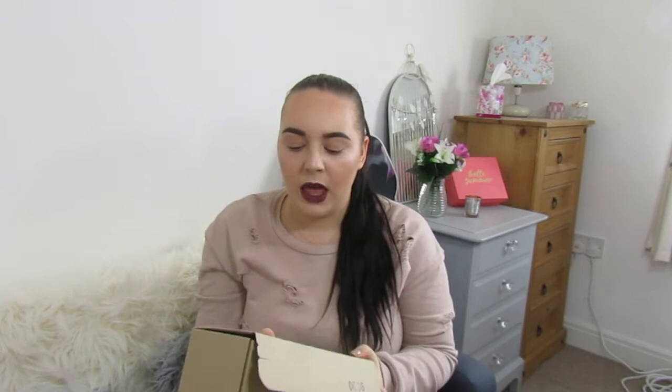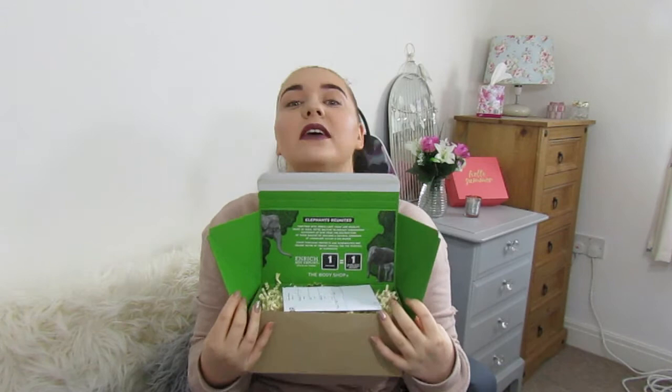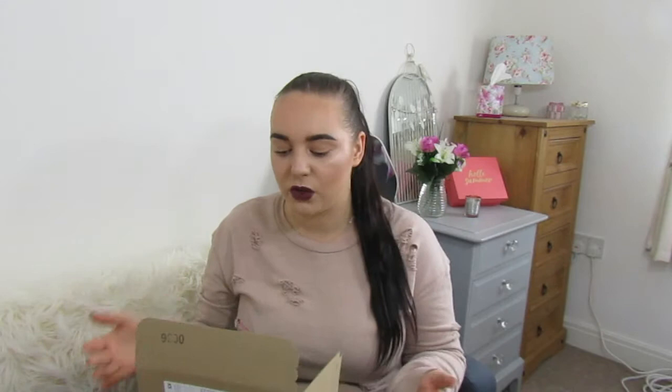Anyway, box aside, inside it's really cool — it's got information about the Elephants Reunited initiative. So every one purchase equals one square meter of rainforest restored, which is really really good. I thought that was great to have in there, giving you a bit more information — I'll put it up to the screen in case you want to screenshot it.